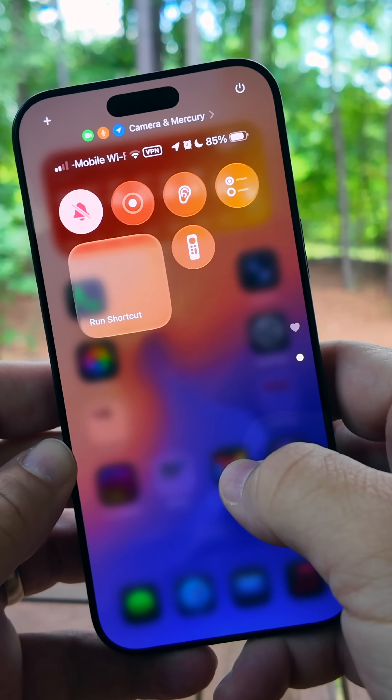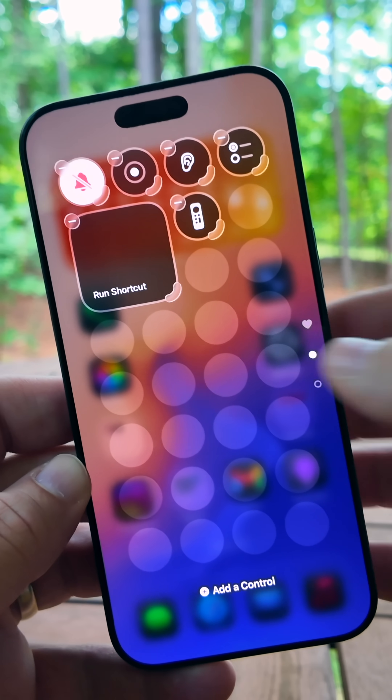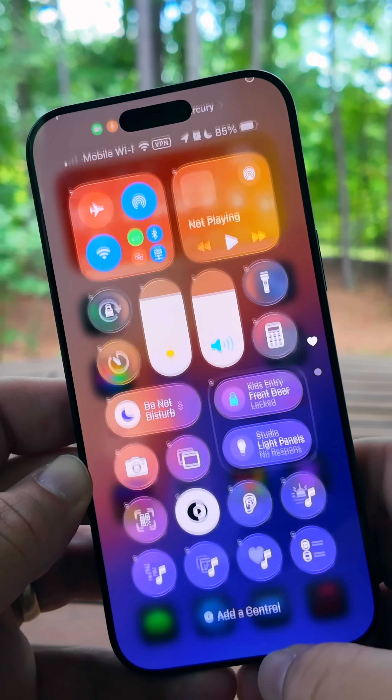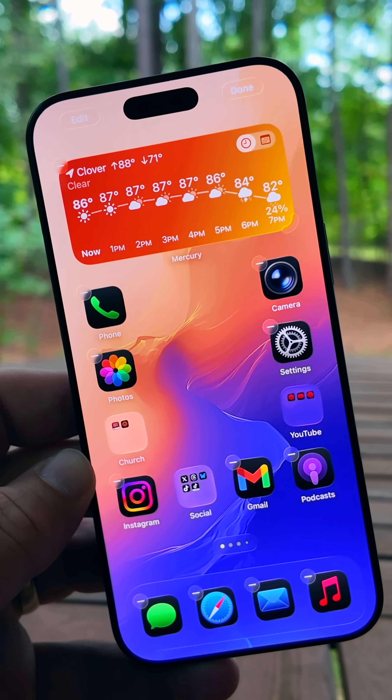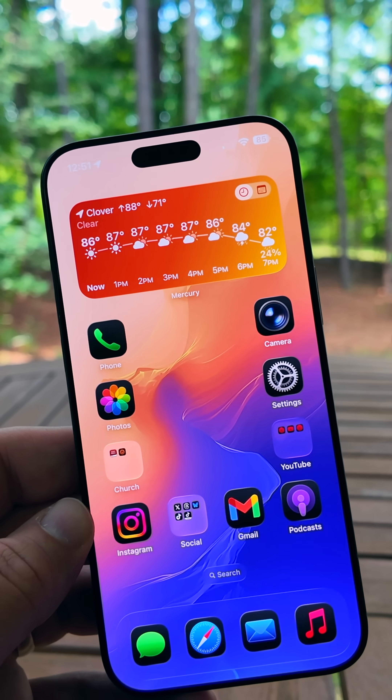If we go into the Control Center and maybe we want to add something or change something, you'll see that the icons now pulse, letting you know that you can change or modify them. That's a little bit different than what we have on the home screen where all the apps jiggle when you can change them. With each update it's getting better and better, more fluid and fast.